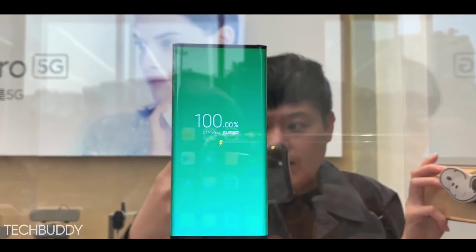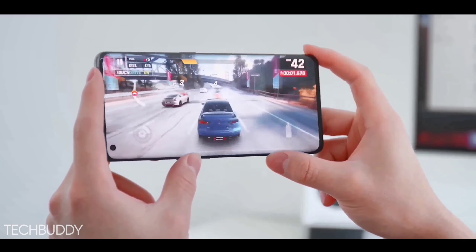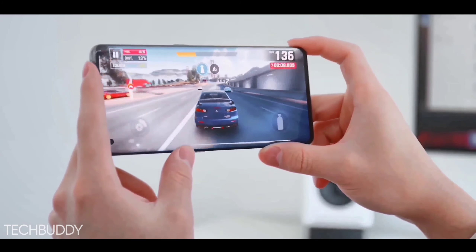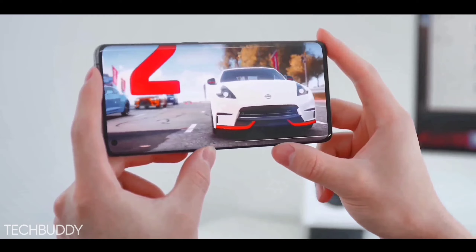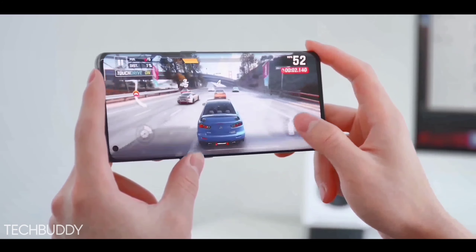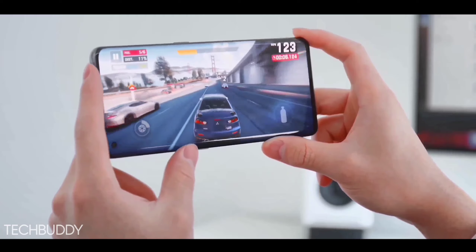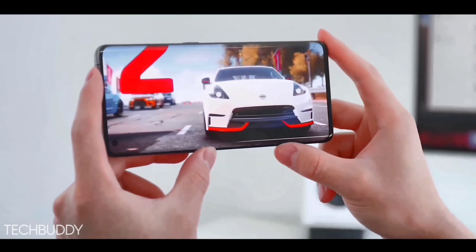There are many changes in this phone. The biggest change is performance — this phone is getting the new Qualcomm Snapdragon 780G 5G chipset, which is performing really well. It supports 5G connectivity with a high clock speed of 2.6 GHz, and you are getting new RAM variants as well.